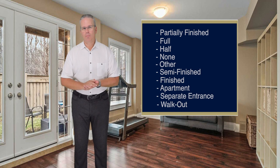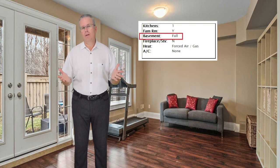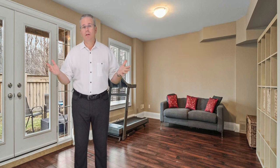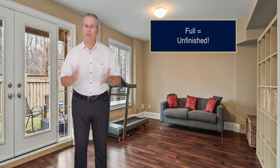Okay, some of these are obvious, but what the heck is 'full' or 'other' anyways? It obviously is an unfinished basement or it would say finished. A full basement is a nice way of saying we have a full, unfinished basement.